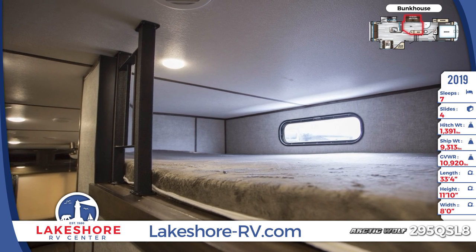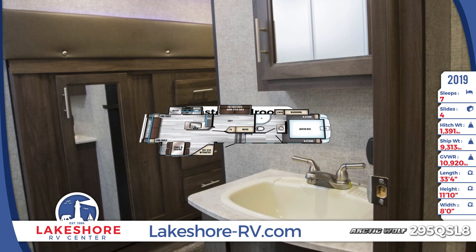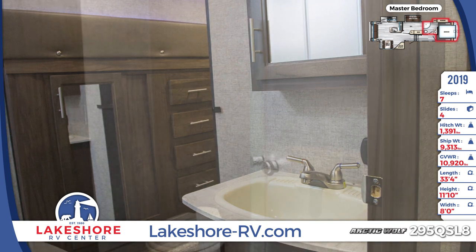The master bathroom comes with a sink vanity, a double handle faucet, and a wall-mounted mirrored medicine cabinet. Glass doors enclose the radius shower and a petal flush toilet and linen storage complete the amenities.